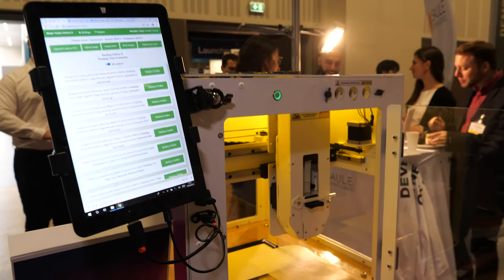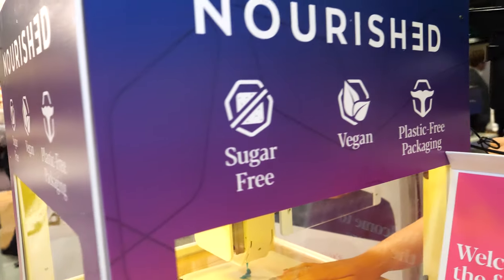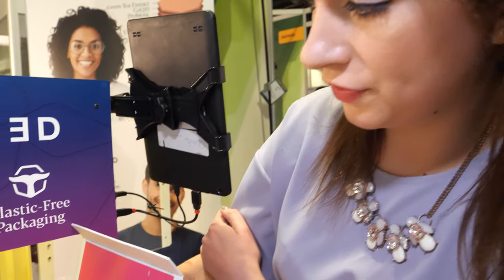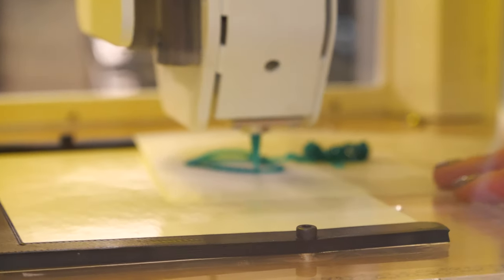So you just clicked on the tablet right here. Hi, I'm Caitlin, I'm from Nourished. Nourished — is this like a food 3D printer? Yeah, absolutely. So it's the world's first food 3D printer with FDA and FSA approval, and today we are 3D printing different active ingredients.